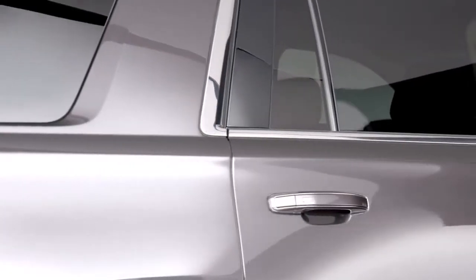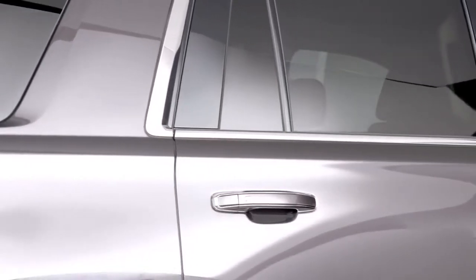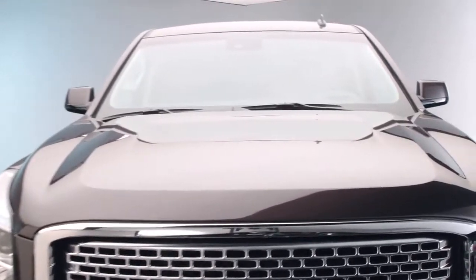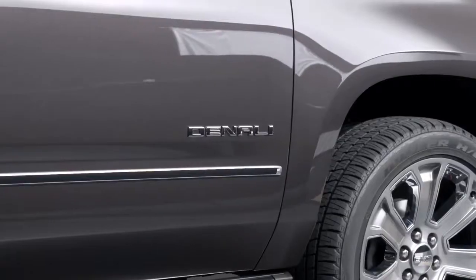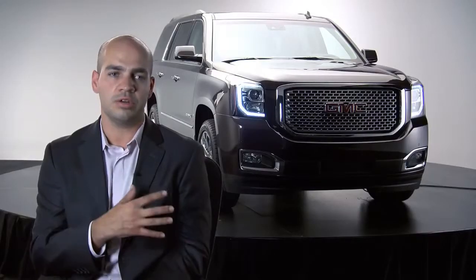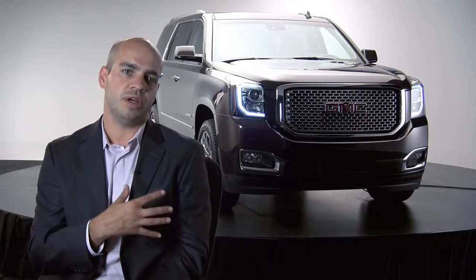We work a lot to create three-dimensional shapes. We spend a great deal of time with these vehicles in a wind tunnel. We develop each one of those surfaces taking into account the air throughout the vehicle — so that's purposeful. They look right, they function right. It adds to the overall look of the vehicle.